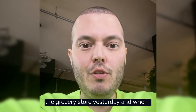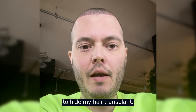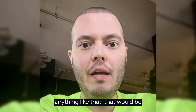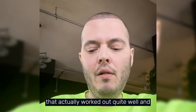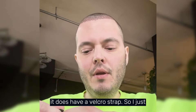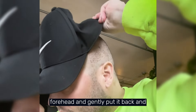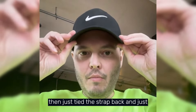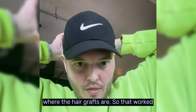I ended up going to the grocery store yesterday and used a baseball cap to hide my hair transplant. We are told not to use anything tight fitting — no beanies or toques that would be touching the grafts. I had a hat with a velcro strap, so I loosened it up, gently placed it against my forehead, and just made sure there was lots of room so it wasn't touching the front or back where the hair grafts are. That worked out very well.